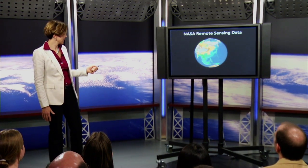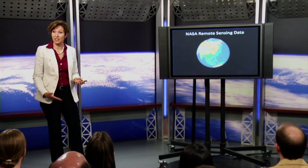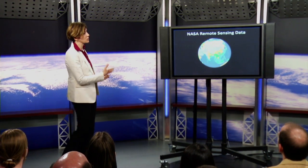One of the data sets that I am particularly interested in is the Vegetation Index, which is information that shows the response of vegetation to changing weather conditions.